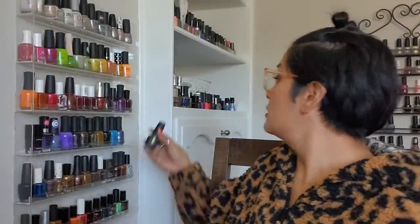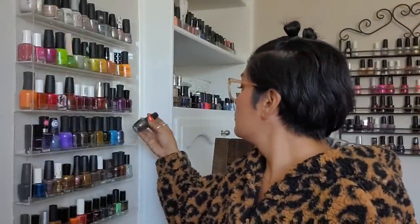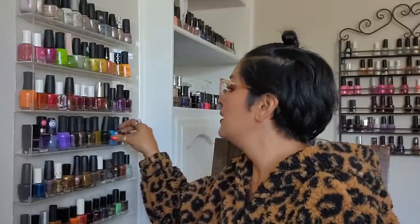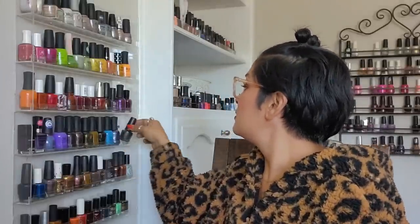In today's video I want to share my nail polish rack before the fall. I'm still adding things and I did it in a really good type of order.